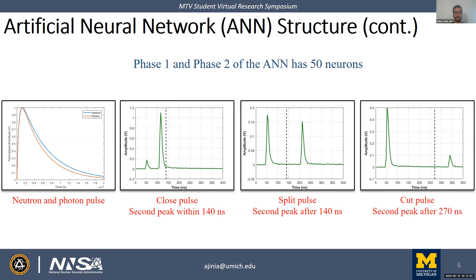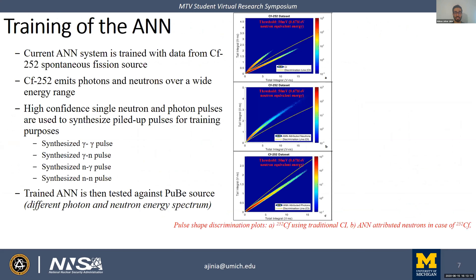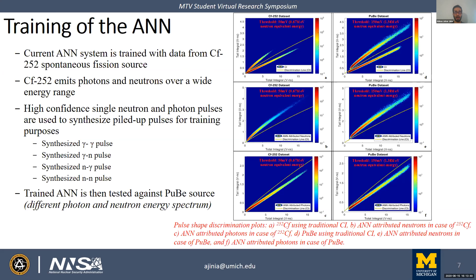Before using the network for real applications, we must train it. We train the neural network using data collected from a spontaneous fission source, Californium-252, which emits photons and neutrons over a wide energy range. Using high-confidence neutron and photon single pulses, close, split, and cut types of piled-up pulses were synthesized, covering all possible combinations of photon-neutron pileup. The trained network was then tested against an alpha-n source, a PuBe source, and both charge integration methods and the neural network showed similar particle classifications.